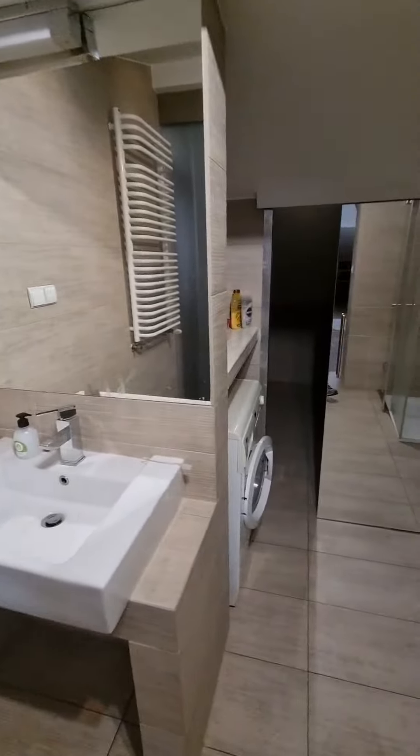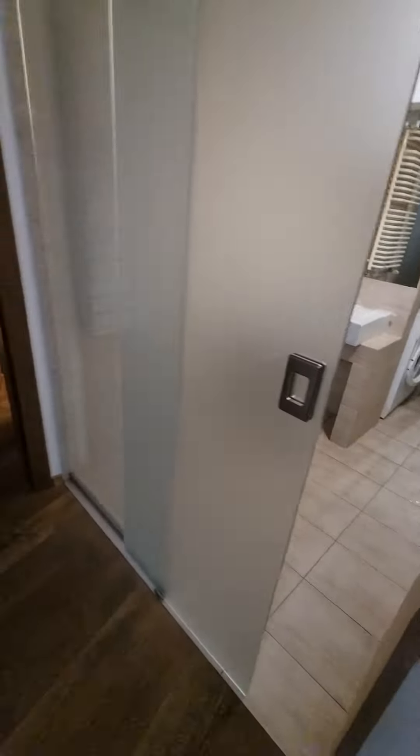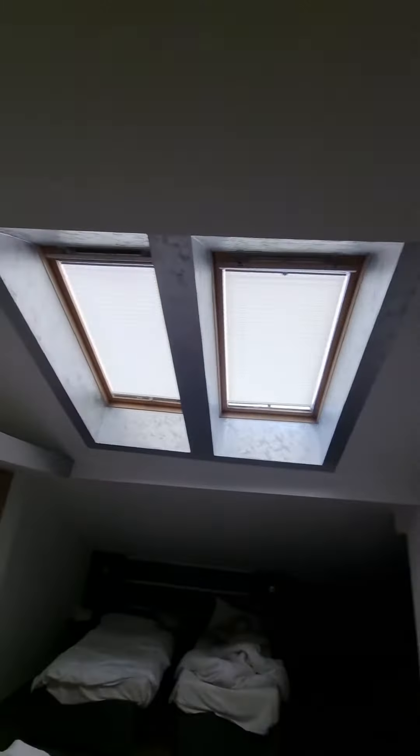And then the bathroom, which has a washing machine. You'll find the ironing board and hoover in there too. There are nice ceiling windows, and this is one of those automatically closing doors.